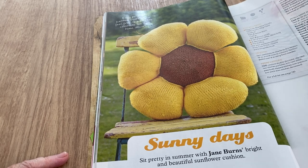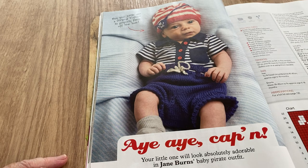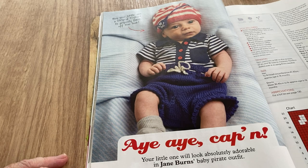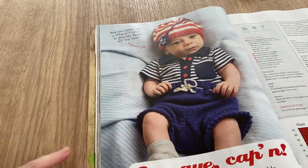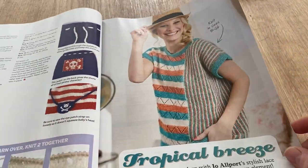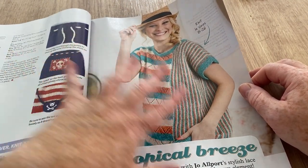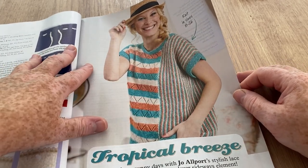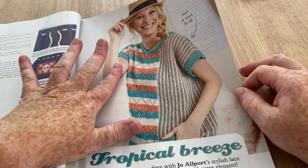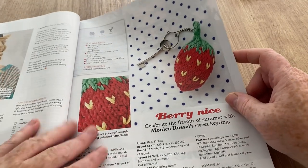Jane Burns' bright and beautiful sunflower cushion is very nice. And look how cute that is — the little one in Jane Burns' baby pirate outfit! There are some charts that might come in handy. Then Tropical Breeze — that is kind of lopsided. I don't do well with lopsided things, it's jarring my head a little bit, but it's nice. Joe Allport's stylish lace and garter stitch top with a clever sideways element — it makes it wonky and I can't deal with wonkiness!